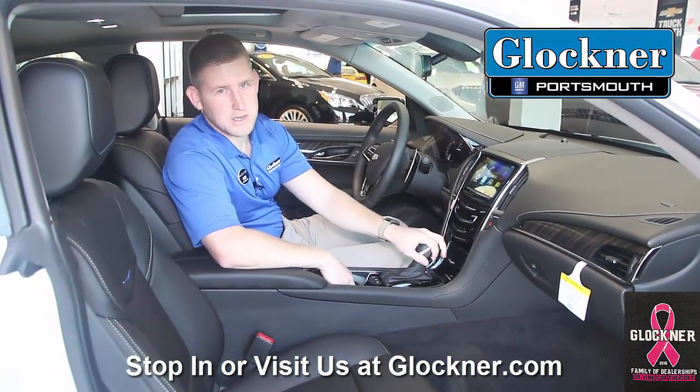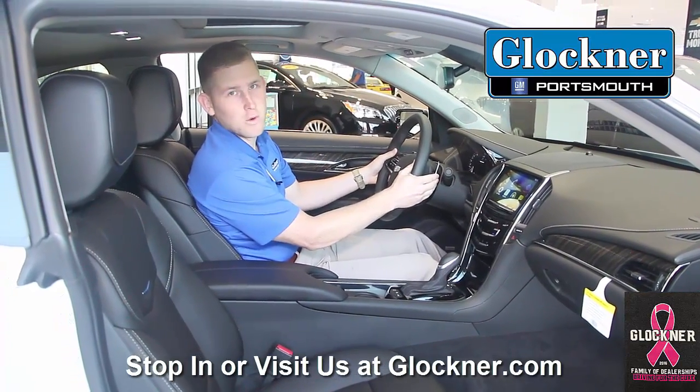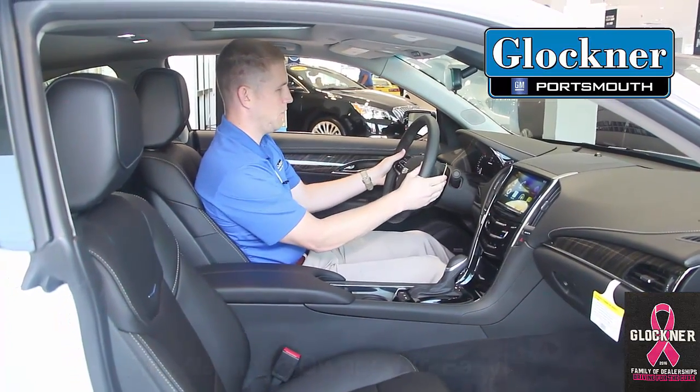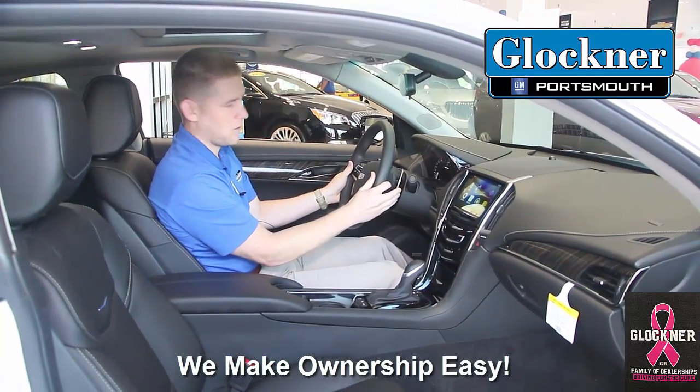It is an automatic transmission, but you also have tap shifts up here to give you that sports car feel — a great feature that really makes you feel like you're in sport mode driving this car.